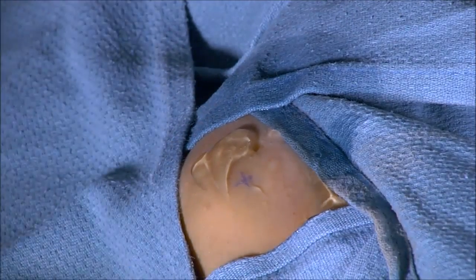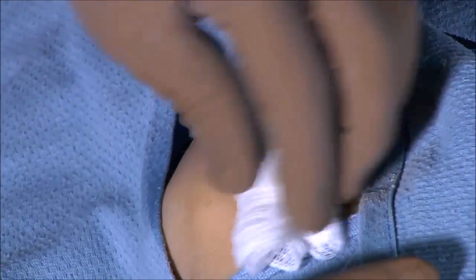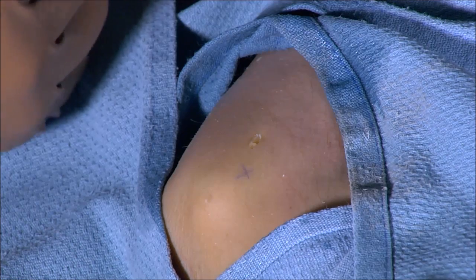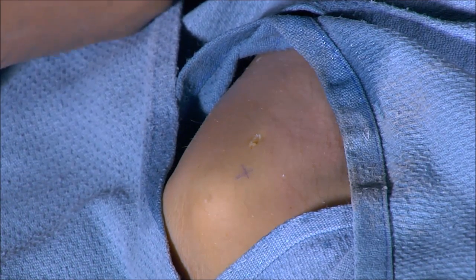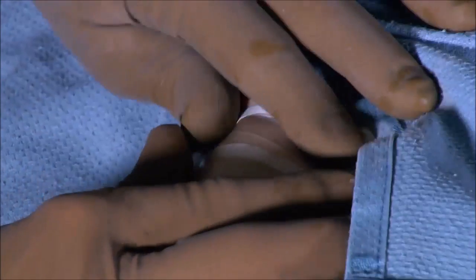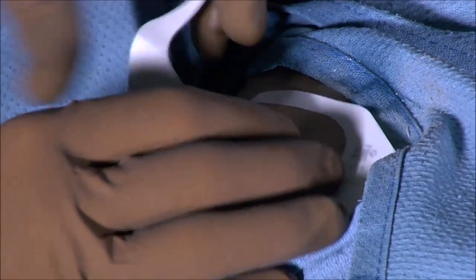The microtip is withdrawn. The puncture site does not require a suture — simply one or two Steri-Strips are adequate to close it. A sterile occlusive dressing is then placed over the site, and the elbow is wrapped with an ACE bandage, which stays on for just a couple of days.